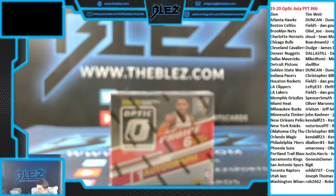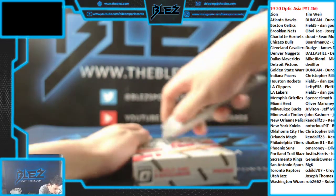What's up everybody, this is OpticAsia, PYT 66. Doing another one.